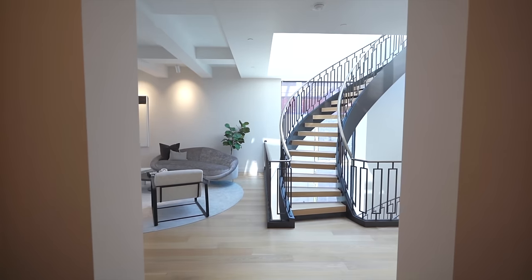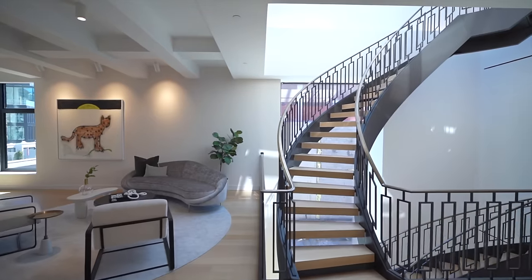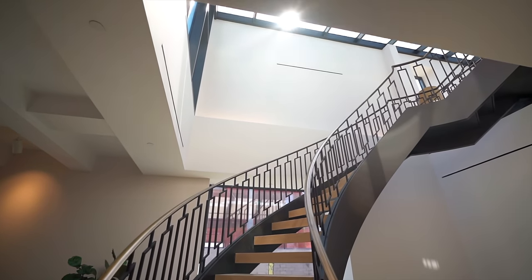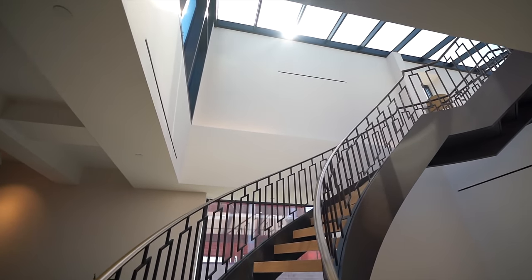The first thing you see when you enter this main floor is this incredible cast iron floating staircase. Now remember, this is a triplex apartment — three floors. Most penthouses in New York are duplexes or sometimes even only a single floor, but this has three floors.